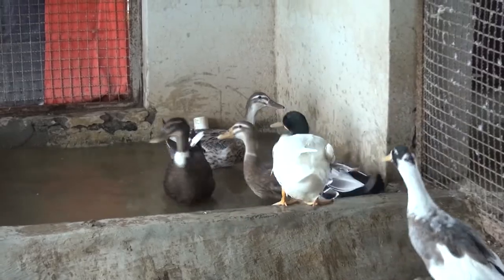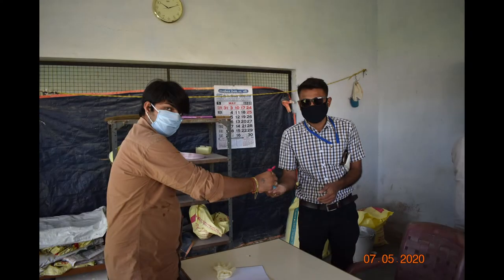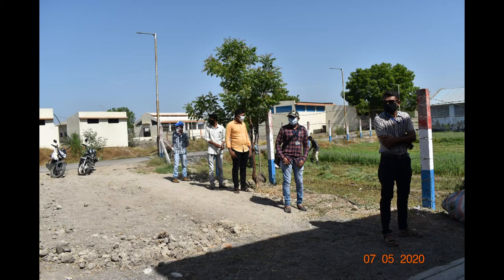The aviary includes duck, goose, turkey and guinea fowl. Eggs are sold thrice in a week at the poultry unit.